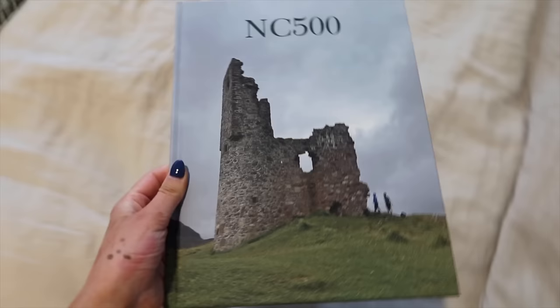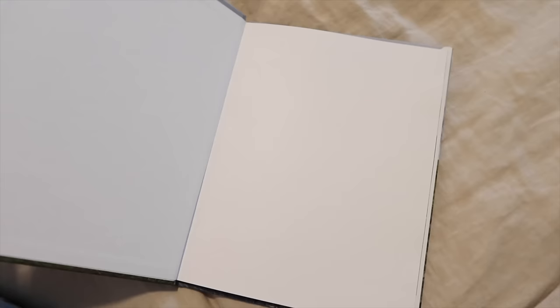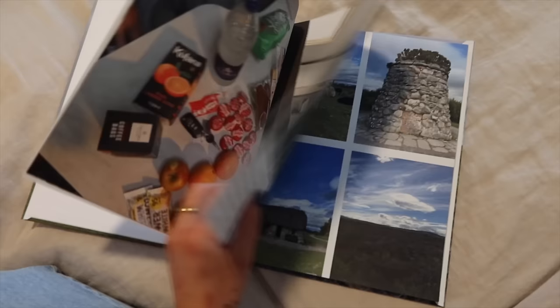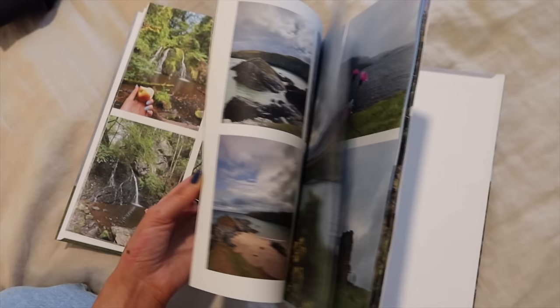Matt and I's anniversary is coming up and I wanted to get him something, but we're not really into big gifts right now. So in lieu of a big gift, I thought it would be cool to make a photo book of some of our travels. I made one of our NC500 trip — it took me about four hours to put together, but I'm really in love with how it turned out. I've already given it to him even though our anniversary isn't for a while. It's like a little scrapbook, photo quality turned out amazing, and you can add writing.